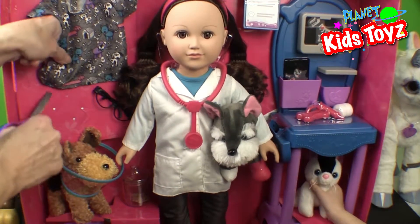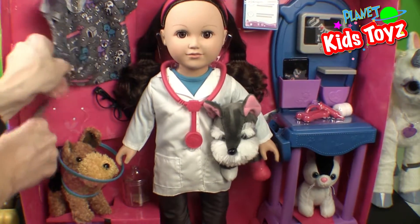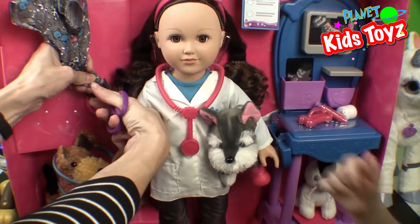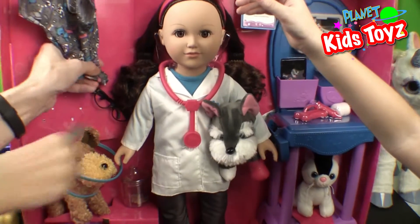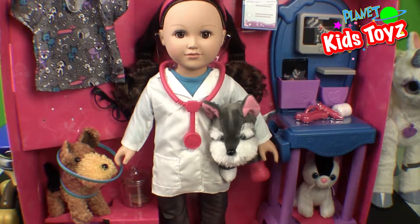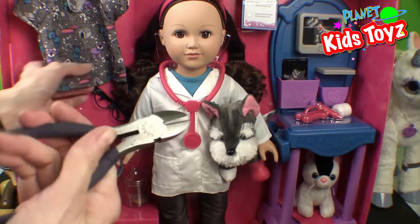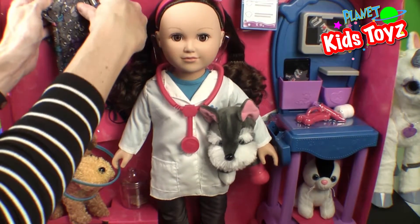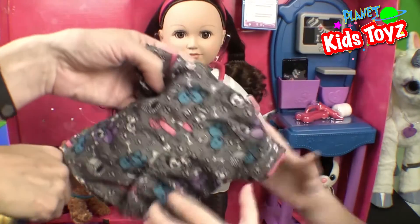And I'll show everybody this shirt — that's a really cute doctor's shirt. I'm going to get my wire cutters, that'll be easier. Snip snip — these are a little sharper, you definitely don't want to snip your fingers in there, but they get everything out good. There's the shirt.